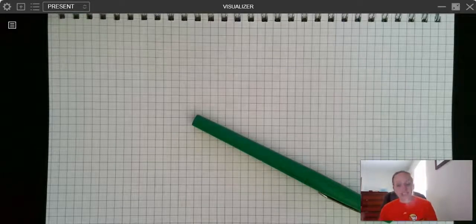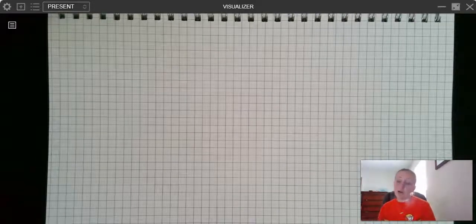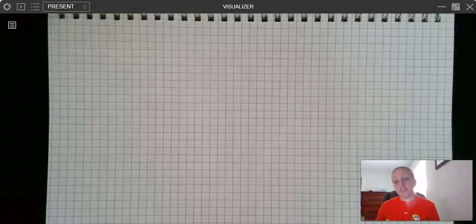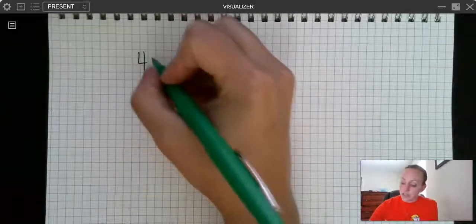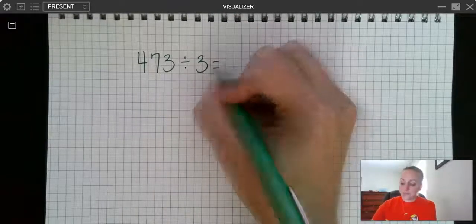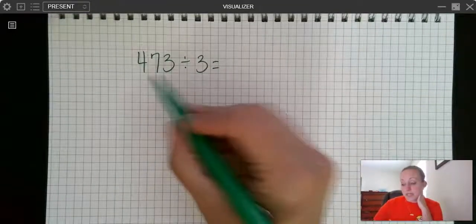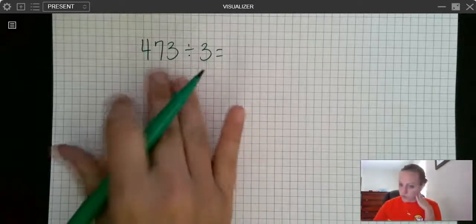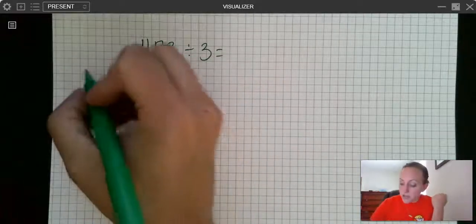Let's get into these two strategies. The first model is division as sharing. Let's say we have 473 divided by 3. We remember that 473 is the total amount we start with. If you have place value blocks you can pull out 473, or if you don't, you can draw it.